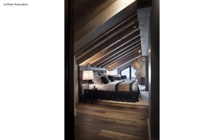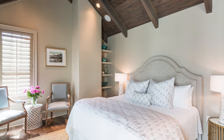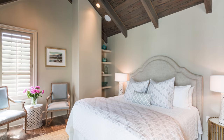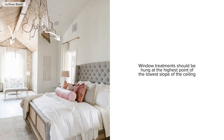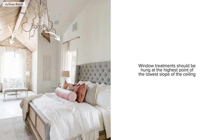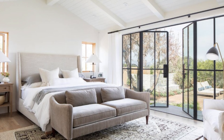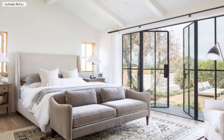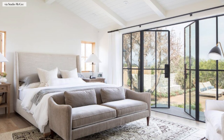If your headboard is situated on the flat portion of the wall, sometimes there's no need to address any visual height above the bed — let the architectural details be the highlight of the space. Window treatments should be hung at the highest portion at the lowest slope of the ceiling, which helps add visual height to the room. If your headboard is under cathedral slope ceilings, coordinating nightstands and symmetrical table lamps will help visually draw the eyes back down into the focal point of the space.